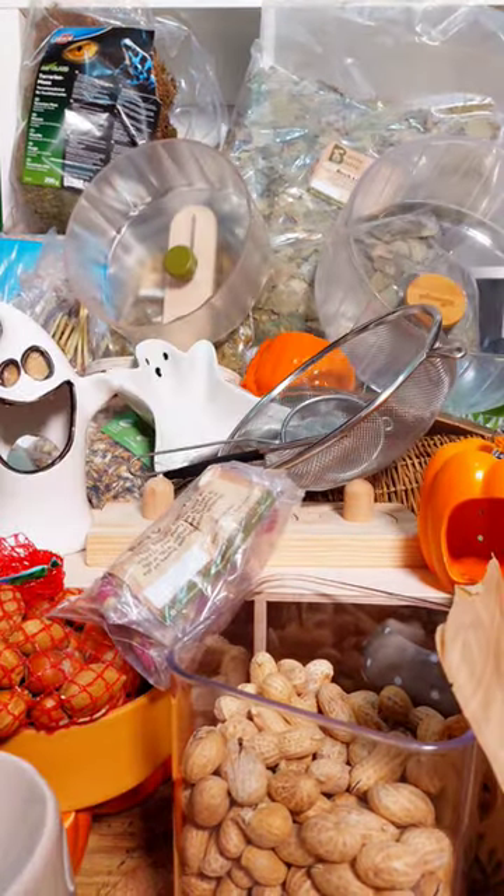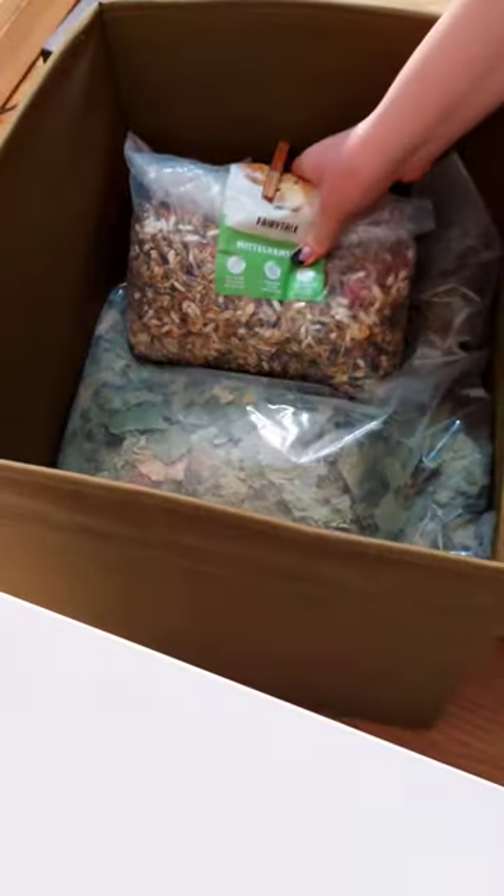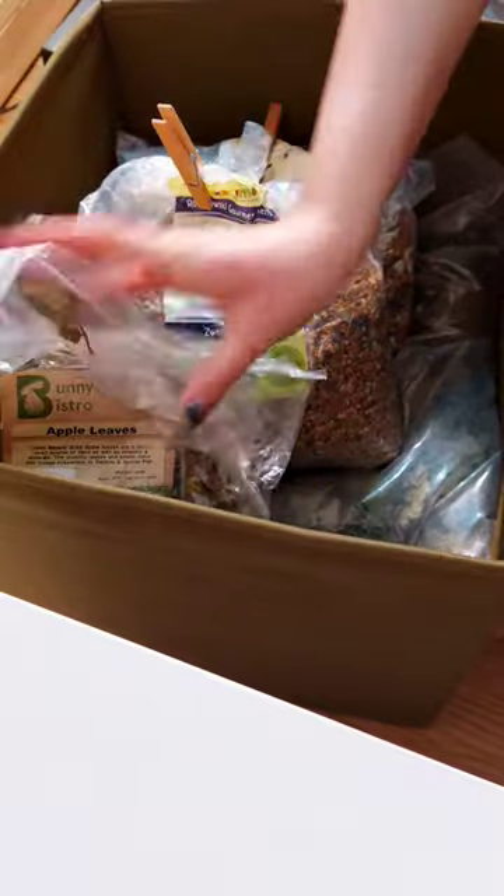This is all just a temporary solution until I move rooms. In the first box I focused on larger bags of treats and forage as well as their food mixes.